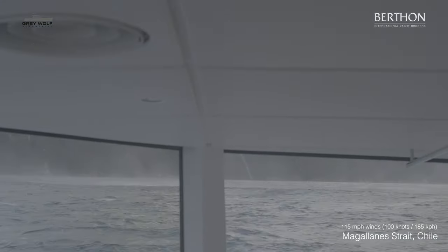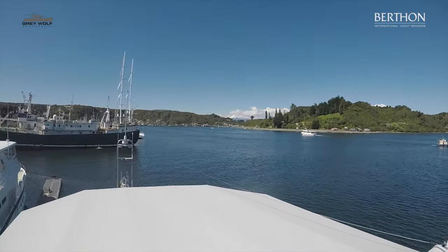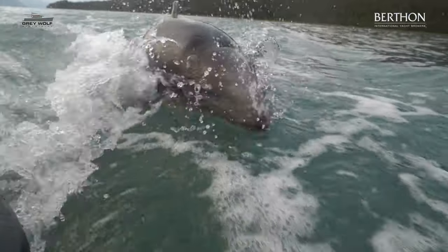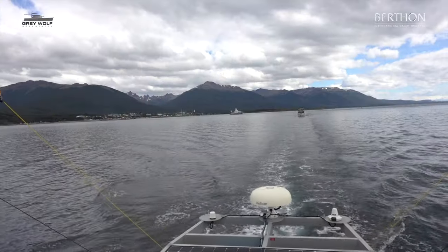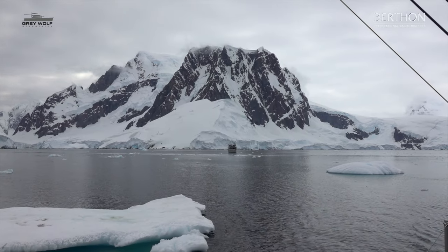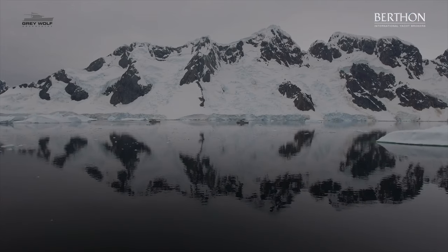Once we got to the Falklands — actually, we met up with Iron Lady 2, which was FPB 78-3, in Chile. The two boats went in company down through Chile and then to Antarctica together. We spent a huge amount of time down in Antarctica — about three weeks we were down there.